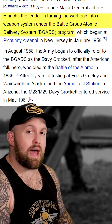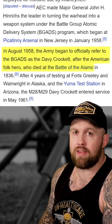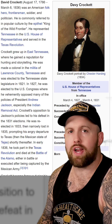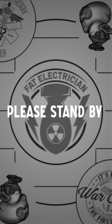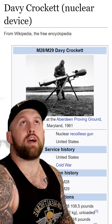Today we're talking about the time America built a nuclear bazooka, officially known as the Battle Group Atomic Delivery System. It would rapidly acquire the nickname the Davy Crockett. It all started in 1786 when he was born — wait, this is the wrong Wikipedia page. Davy Crockett nuclear device — that's better.